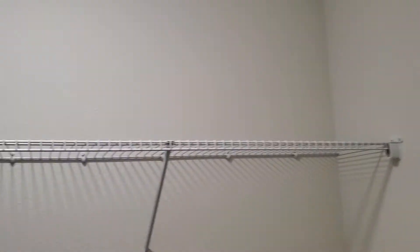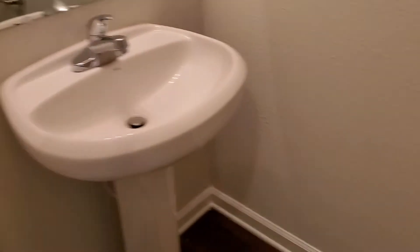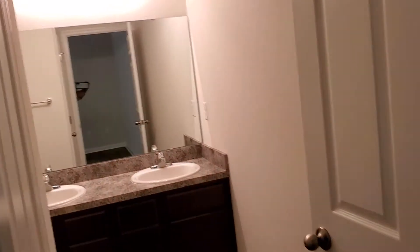Laundry room set up for a side-by-side washer and dryer. Half-bath. Here's the first and master bedroom. Master bath.